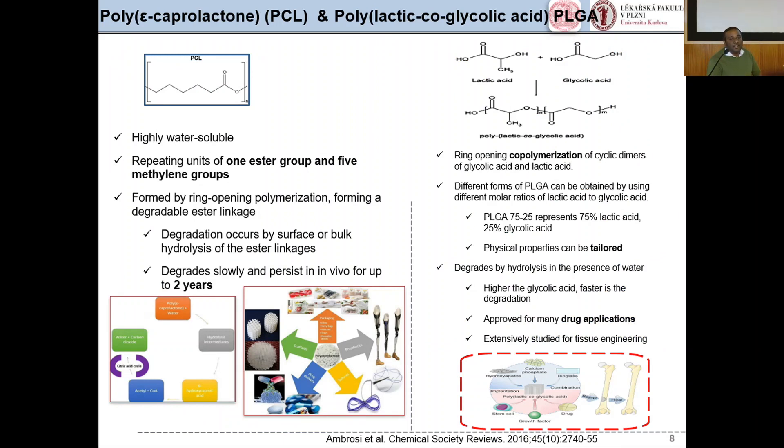The synthetic polymers used in my project include, first, PCL — poly-ε-caprolactone — which is highly water-soluble, having repeated units of one ester group and five methylene groups, formed by ring-opening polymerization. Degradation occurs by surface or bulk hydrolysis of the ester linkage, converting PCL via hydrolysis to ε-hydroxycaproic acid, which then enters the acetyl-CoA pathway. PCL is also widely studied for applications in drug delivery, packing material, prosthetics, and sutures.